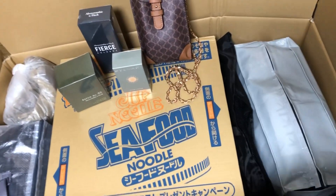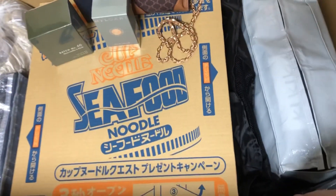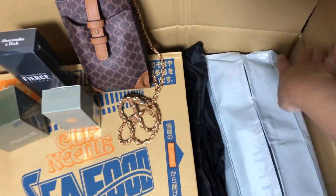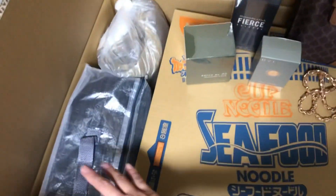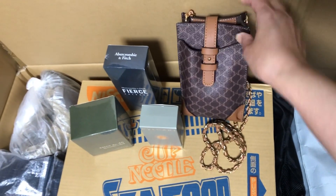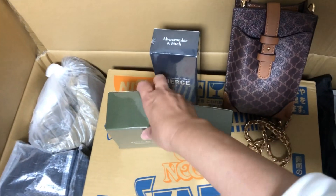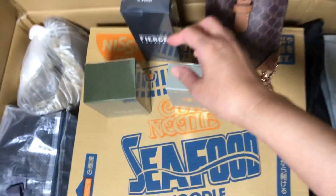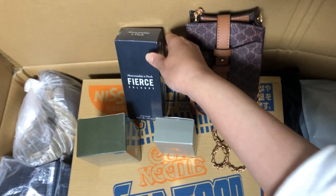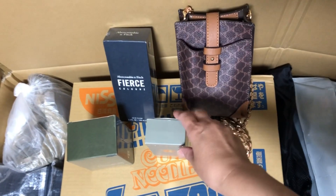Hindi ko na mailalagay dito yung iba pang malalaki. Sisingit-singitan ko na lang dito kasi only this here, yung available. Naisip ko na lang na isingit itong mga nakaready na dito — ipamimigay ko na lang ito. Gawin ko na lang itong giveaways sa mga subscriber ko, sa mga unique viewers ko.